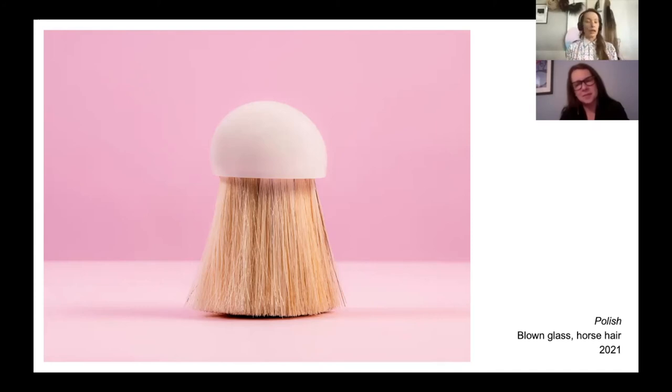Originally the piece was a complete accident that turned into just something perfect for what it was. I think it's such an interesting piece because it speaks to the materiality of the horsehair in a different way than any of the other pieces — the horsehair stands and holds up the piece. It's not just this cascading, beautiful thread that seems very soft and pliable. In this case, it's strong enough to hold up the little glass top, and we don't see that in any of the other works.